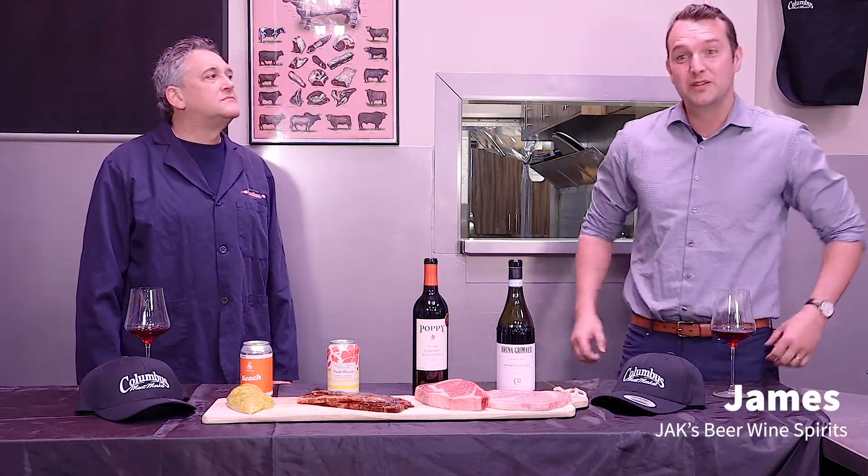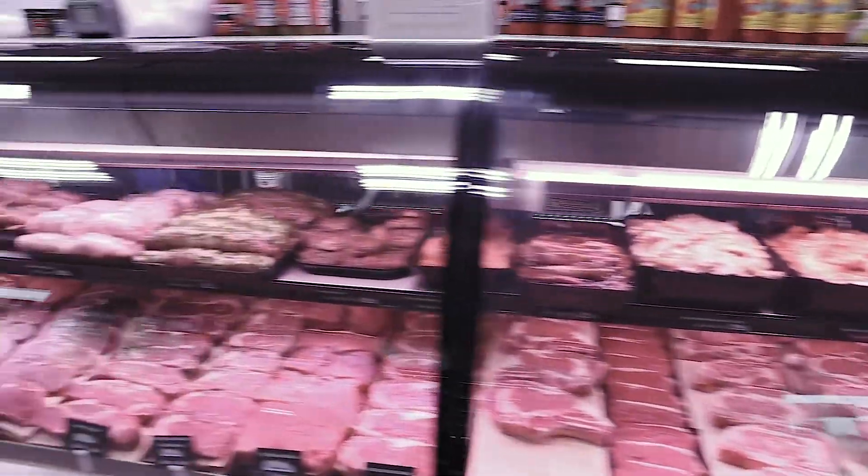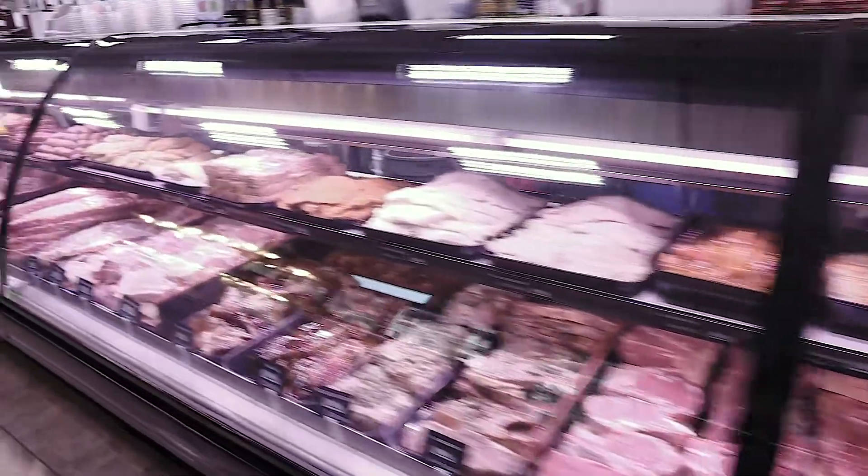Hi there, I'm James from Jack's Beer Wine and Spirits. Really excited today to be at Nimo Drives of Columbus Meat Markets. They have a fantastic variety of meats at different prices and qualities, and I'm really excited about hearing what they have for us.